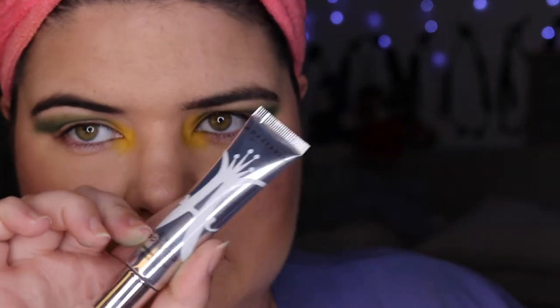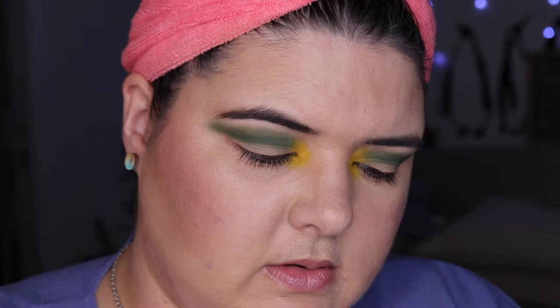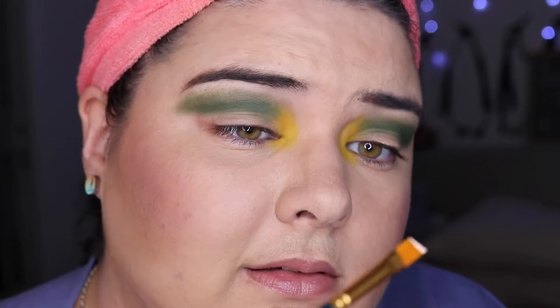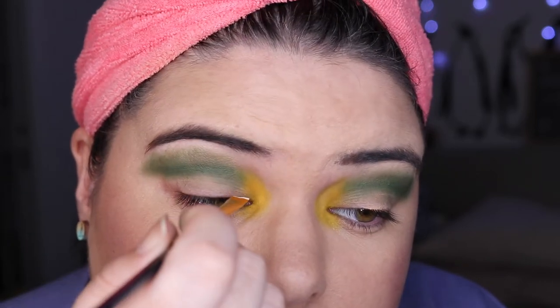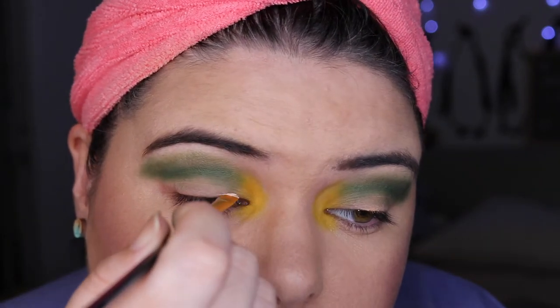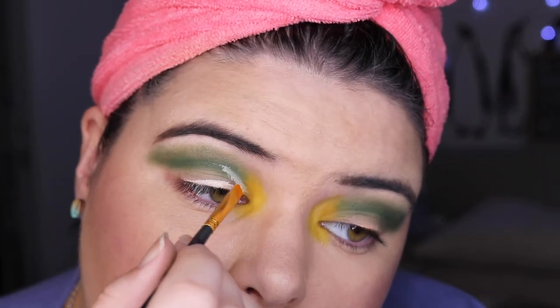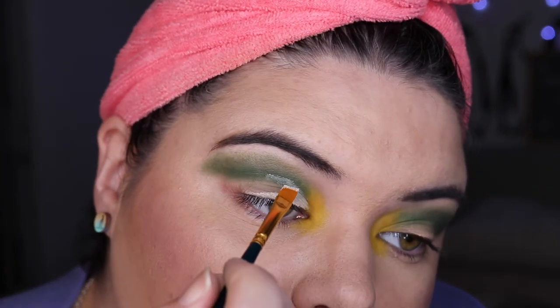This is what I wanted! I'm gonna just blend these two together a little bit so they're a bit more friendly. Now it's time to cut the crease — I'm going into Anastasia Beverly Hills primer. This primer just goes so far, it's crazy. I'm going to start by lining the bottom and see where it decides it wants to crease.